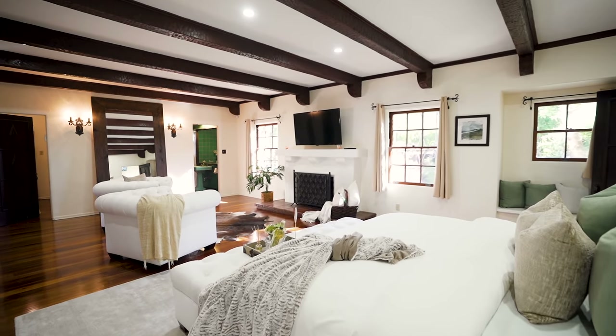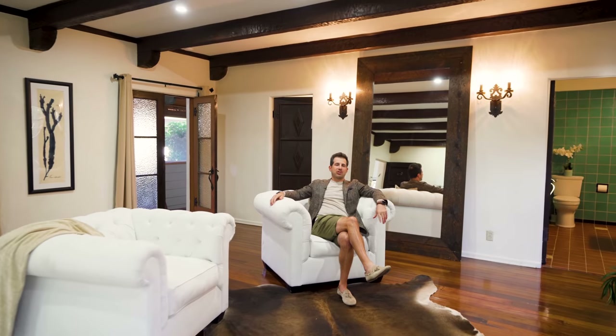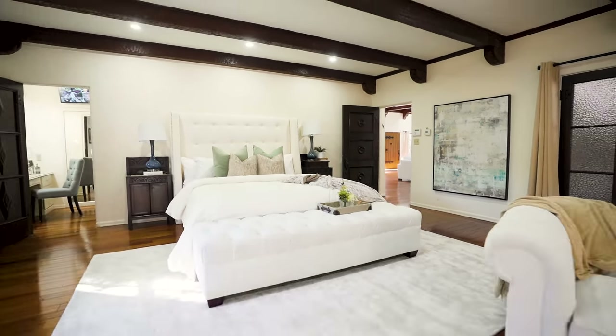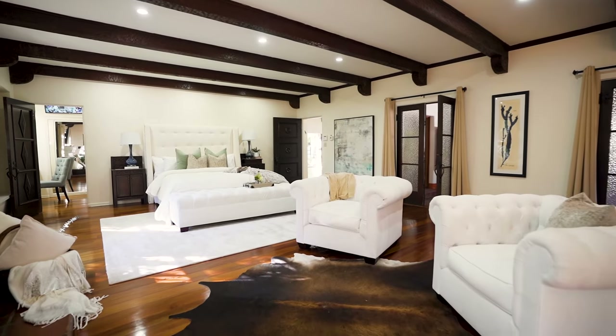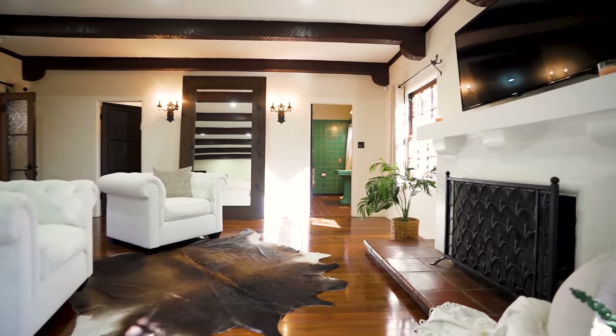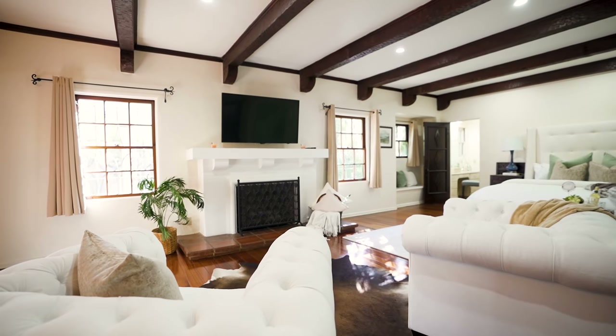One of the challenges with buying an older home is that oftentimes the bedrooms are on the small side, which is just not the case here. As you can see in the master suite, it's adorned with all of the original architectural details we see throughout the house — the fireplace, beam ceilings, and the hardware holding up the window treatments. It's a lot to like here. Let's take a look at the office.